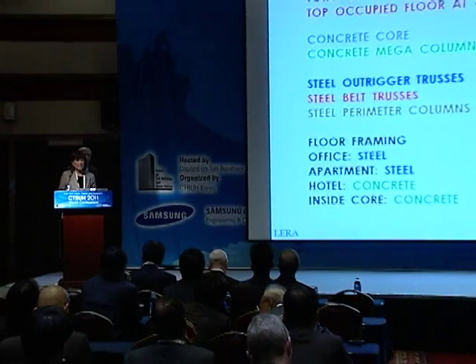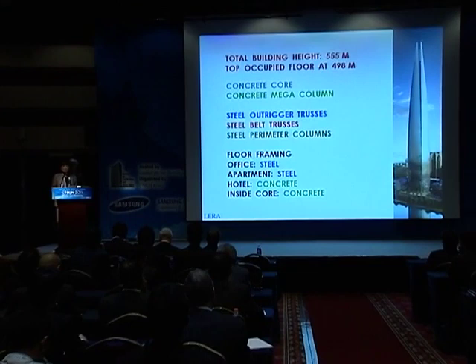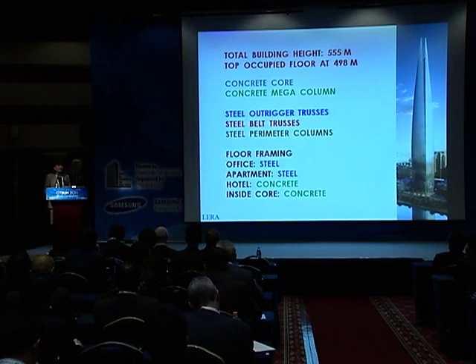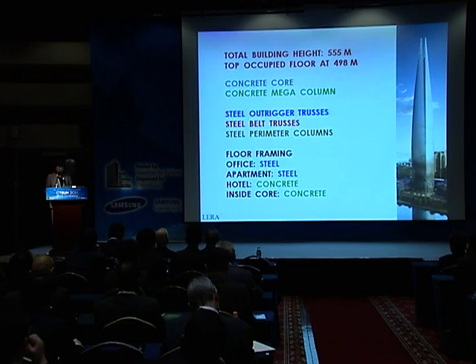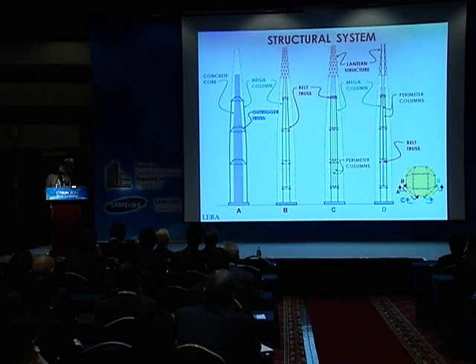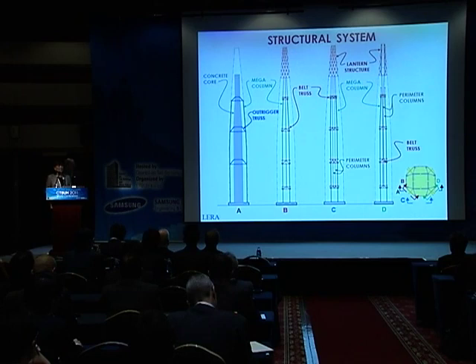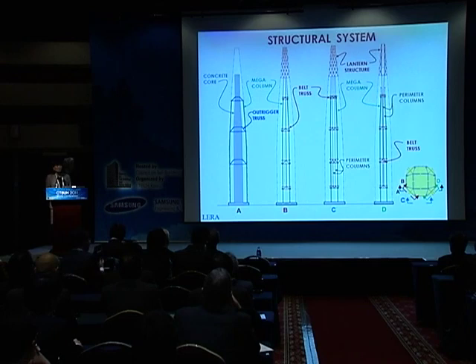In addition, there are steel small perimeter columns. The floor framing for the office consists of slab on deck on steel beams, and the same for the apartment hotel. The hotel itself has concrete floor framing. Within the services core, the floor slabs are all reinforced concrete. The reinforced concrete core has three sets of outriggers reaching out to the eight megacolumns, and we also have small perimeter columns whose loads are transferred out at each of the belt trusses.